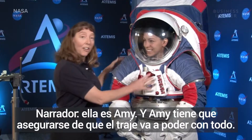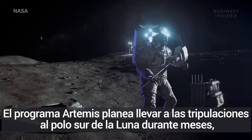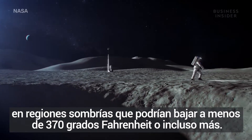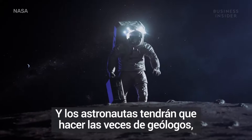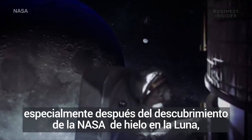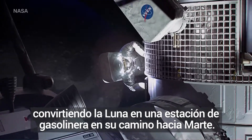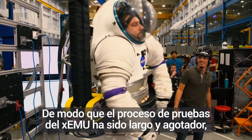This is Amy, and Amy has to make sure the suit can stand up to a lot. The Artemis program plans to take crews to the moon's south pole for months at a time, in shadowy regions that could drop to minus 370 degrees Fahrenheit or even lower. Astronauts will have to double as geologists, especially given NASA's discovery of the presence of ice on the moon — something that could help fuel rockets, turning the moon into a gas station en route to Mars.